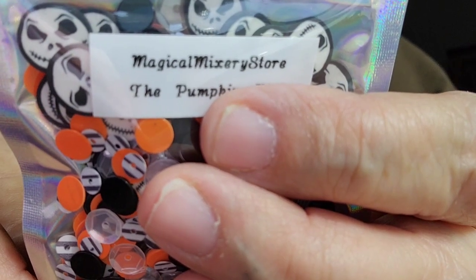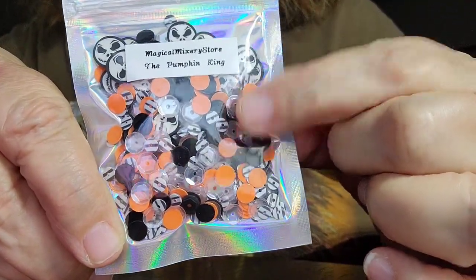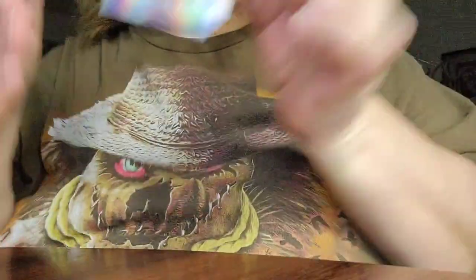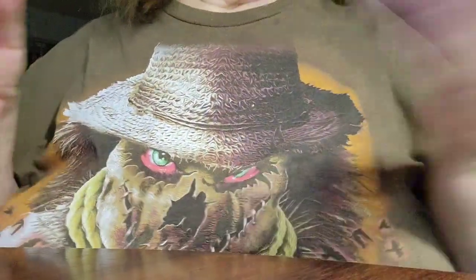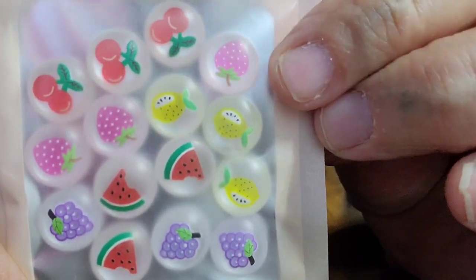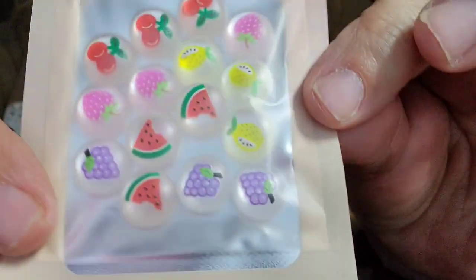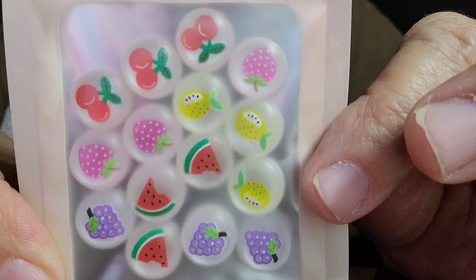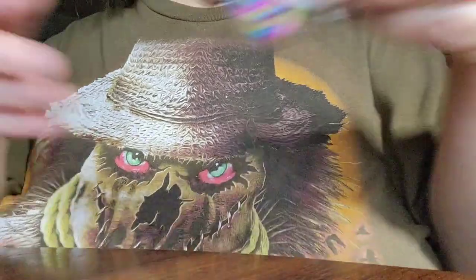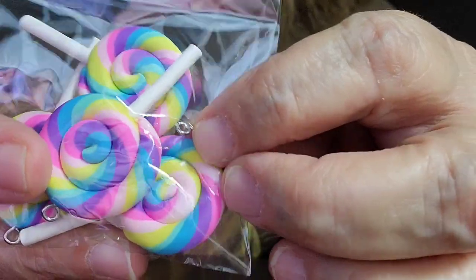I will link it in the description below. I'm going to do a shaker for someone — I love the colors on that. Then these are flat ones as well — they are fruit: cherry, strawberry, pineapple, watermelon, and grape. They are flat so it makes it easy to glue and stick on something.